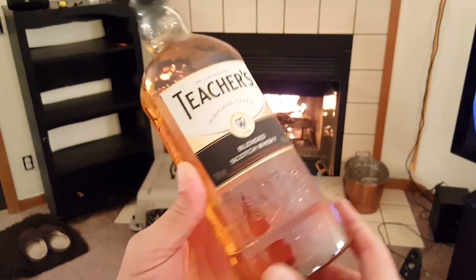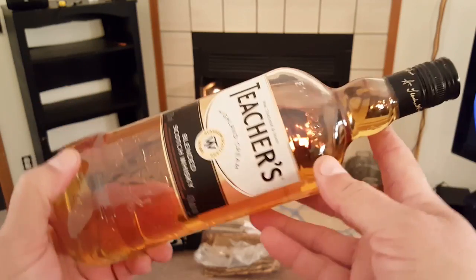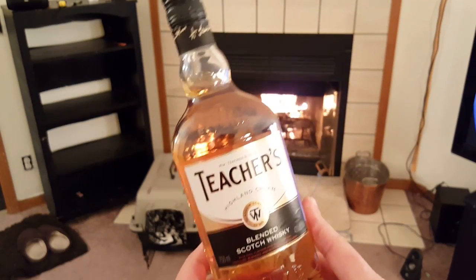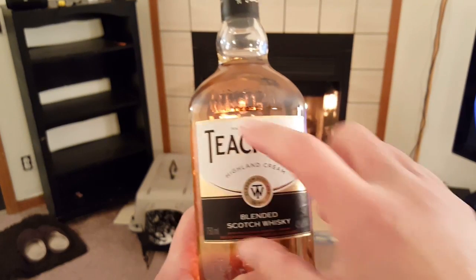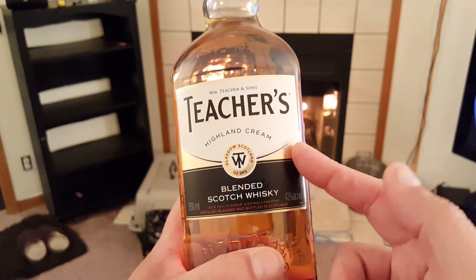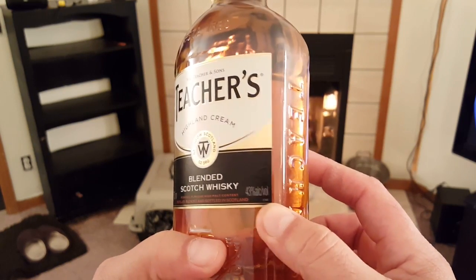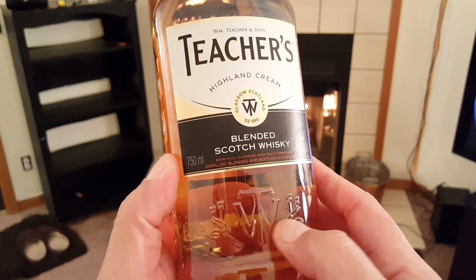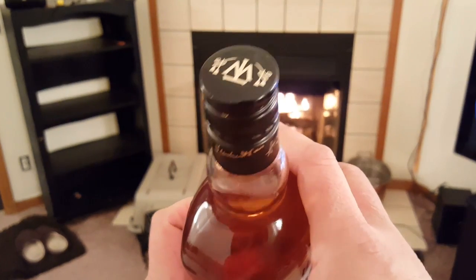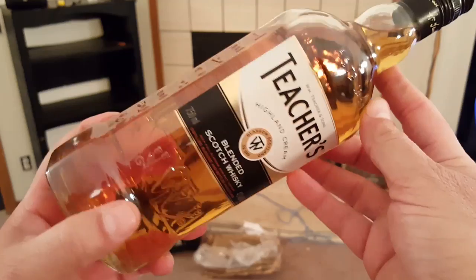All right guys, let's take a look at the bottle. To be honest with you, when we saw it at the alcohol section, it kind of got my attention — the bottle looks different. We see the label here with the name Teachers and Highland Cream, a blended scotch whiskey. This is 43% alcohol. There's a nice logo on the bottle and on the cap too. They put a little bit of effort into the design and marketing of this nice bottle.